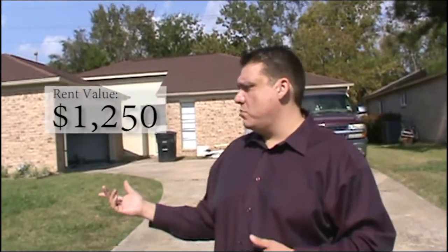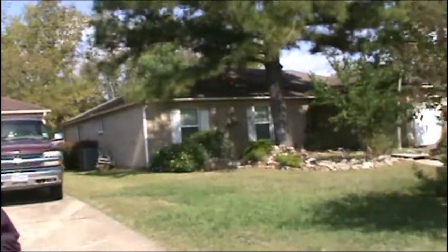Buyers are trying to rent it for how much? $1,250 a month is what they have it for. And it's a 3-2-2. And as you can tell, it's a really nice little rental neighborhood here.